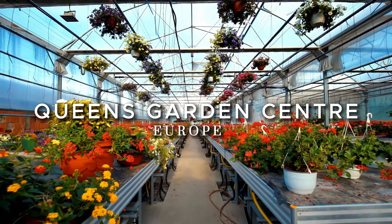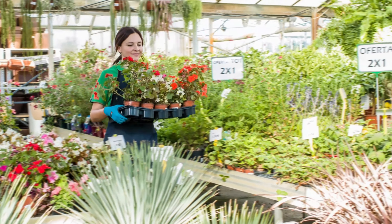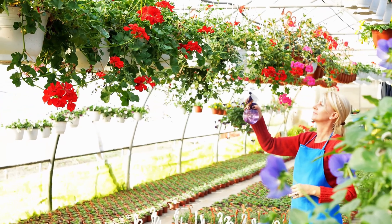Step into our world at Queen's Garden Center. Curious about what goes on after you hit that order button? Let's show you the magic behind delivering your nature-filled package.